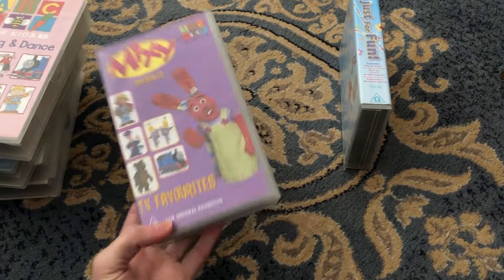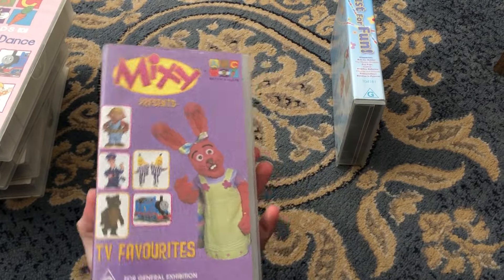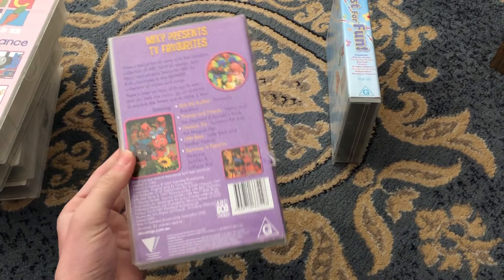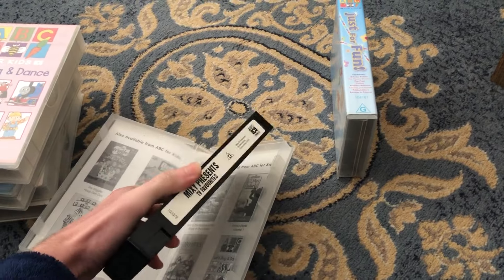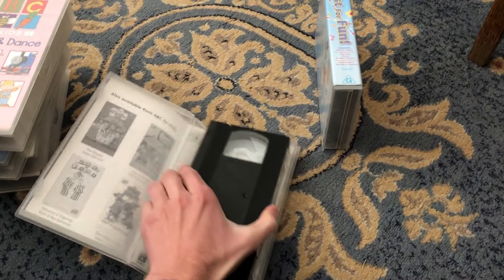Next up with Mixi presents TV favourites, 2002 VHS, Calmas 103372 — front, spine, Mixi and Joe and the back, which features the Thomas episodes Henry and the Elephant and Donald Stark. Here's the tape. Inside cover shows are very BC4Kids as well to buy.